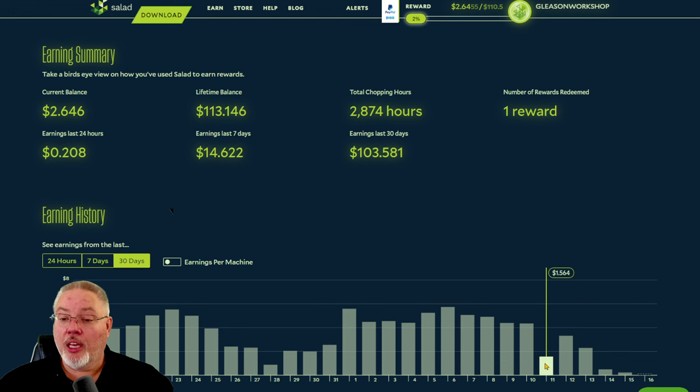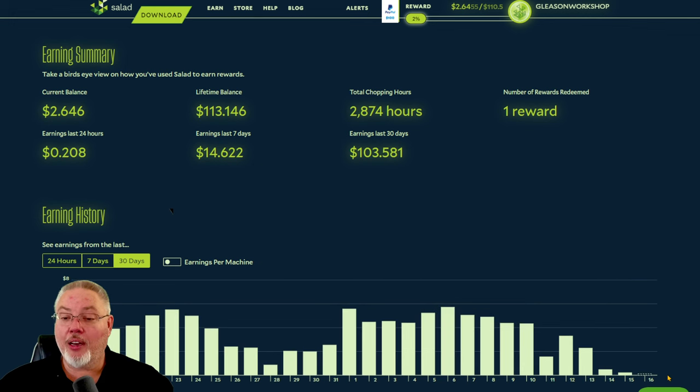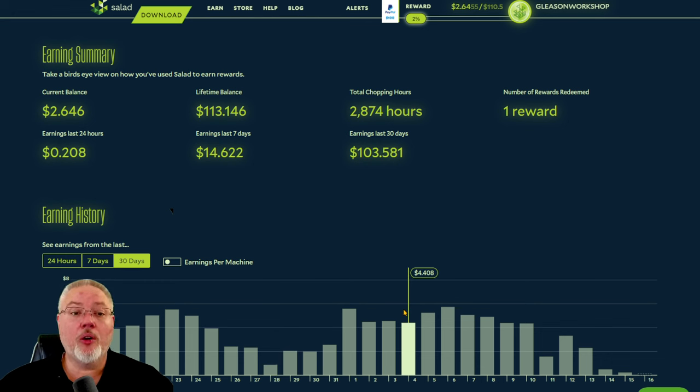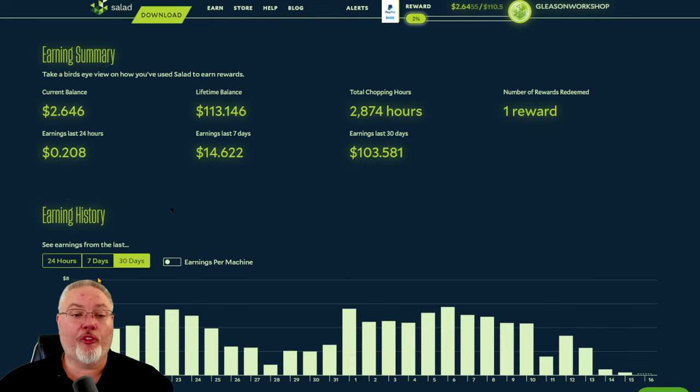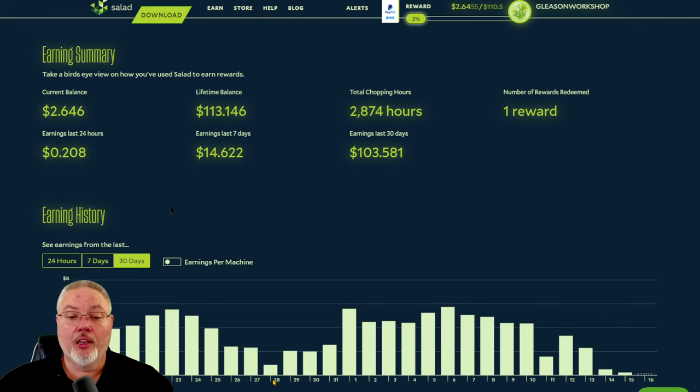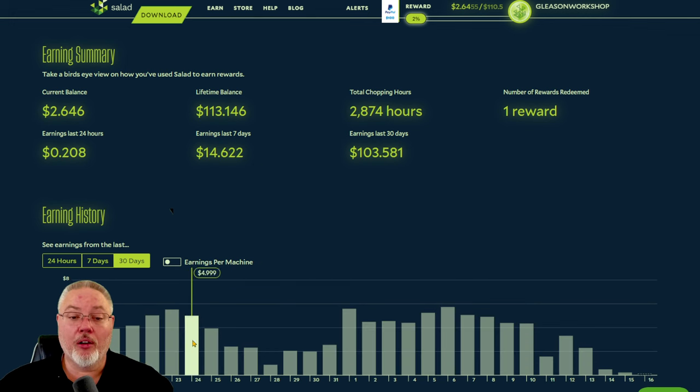It did dip down, but around the 13th is when I turned off everything and rewired. When I did that, I lost all my workloads — a couple were between workloads — and I just haven't recovered from that. I've done this before where I've turned off rigs and dropped way low. Speaking off the cuff, it looks like it takes about five days before you get back into the swing of their queue.